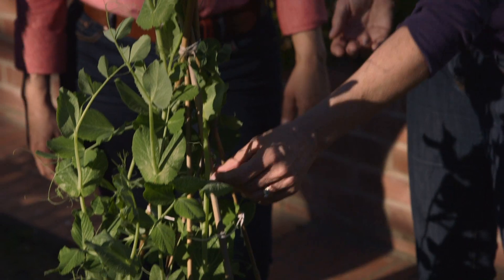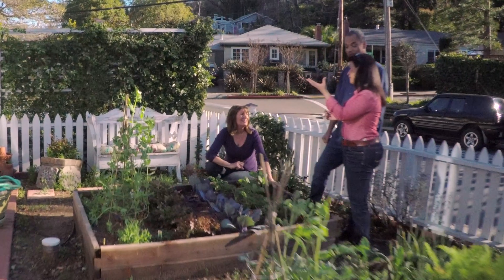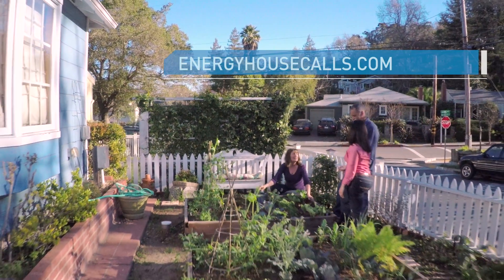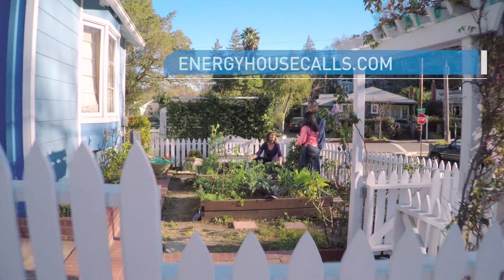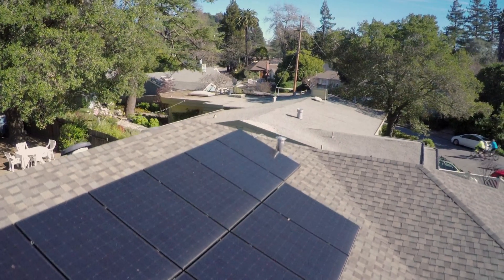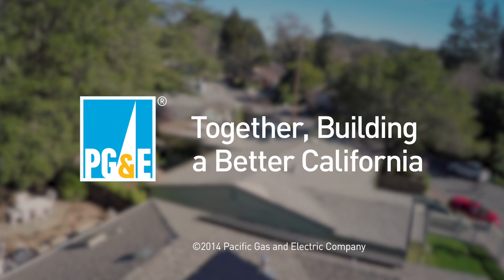Lisa and Troy are loving their new solar panels, and it looks like they have more exciting energy efficiency plans in the near future to further boost their savings. PG&E supported us in going solar and it's been a great experience. Thanks for joining us today. To learn more about solar, go to pge.com/solar, and visit energyhousecalls.com to learn more about other energy management opportunities. See you next time on Energy House Calls. PG&E supports solar and is committed to a clean energy future — together building a better California.